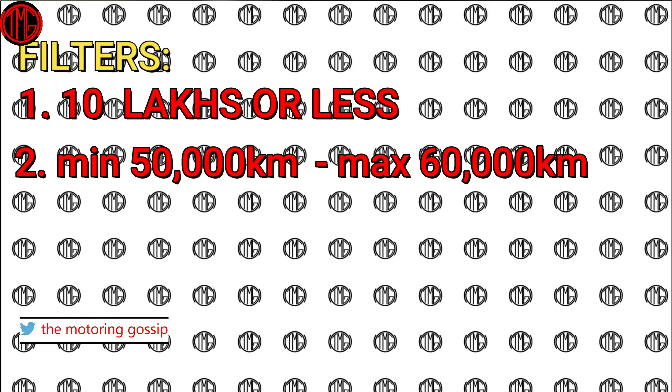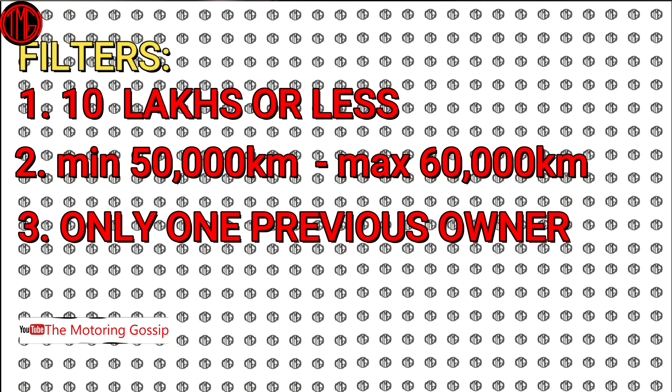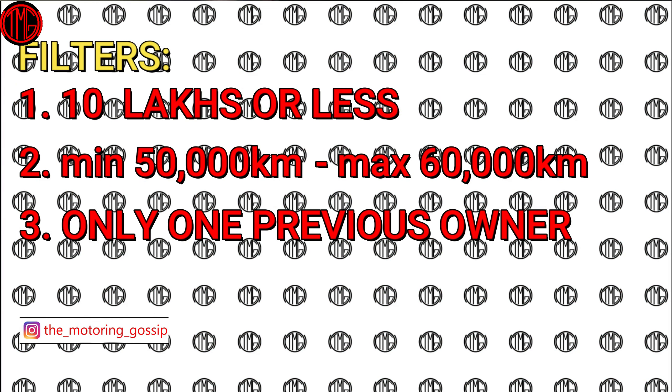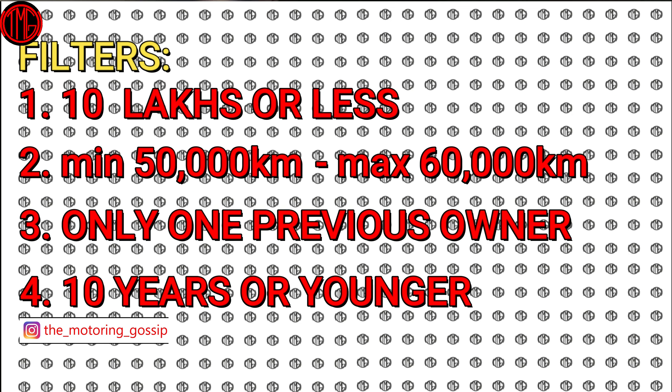The next important criteria is that the car should have had only one previous owner, so you know it has been taken care of and maintained well. The last criteria is that the car should not be more than 10 years old. Ten years is enough time for the car's value to depreciate, but you still have five years of driving left — 15 years is considered the lifespan of a car in Delhi.